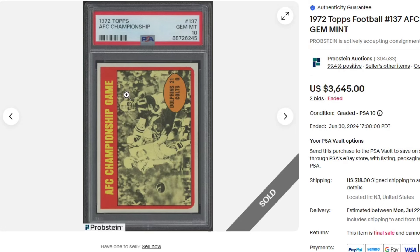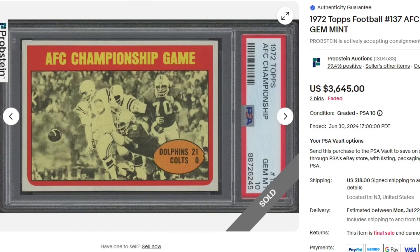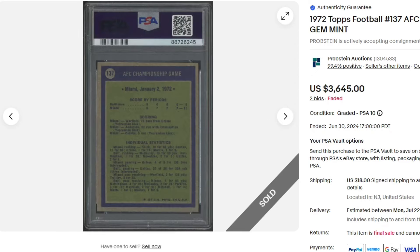$36.45. 1972 AFC Championship Topps in a PSA 10 — Dolphins where the Colts were shut out. Looks like this is going to a set builder.